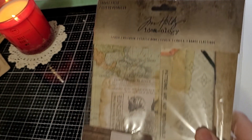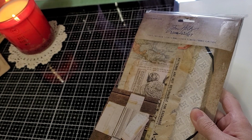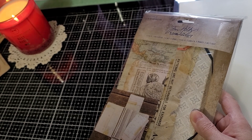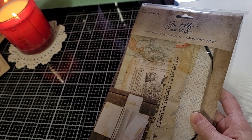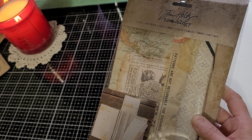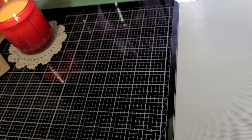One more Tim Holtz item I missed — it's a travel folio. I thought it would be really cool to use as a sample of ideas, like an inspiration piece to make other folios. It's empty — well, it does have one notebook in it, so that's helpful. That's fun, and that might make a fun giveaway too.